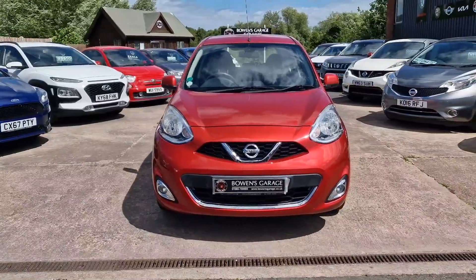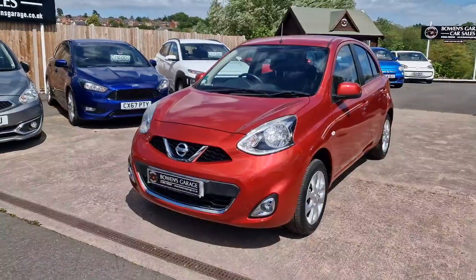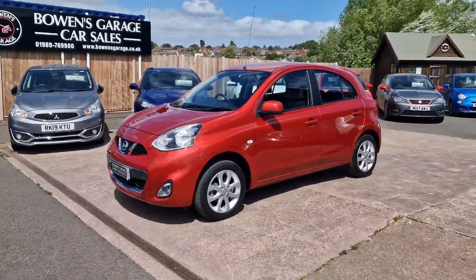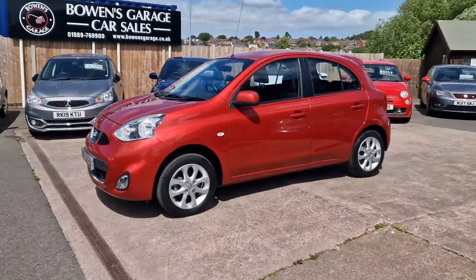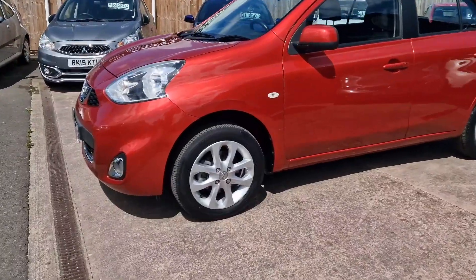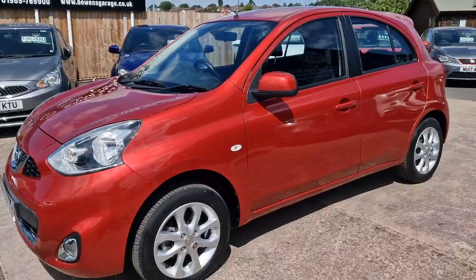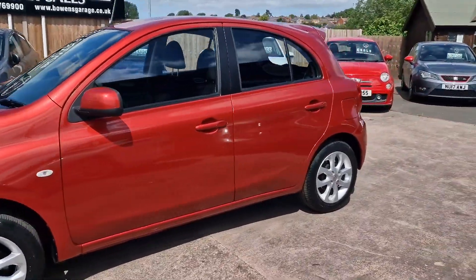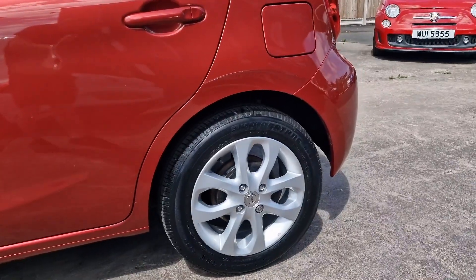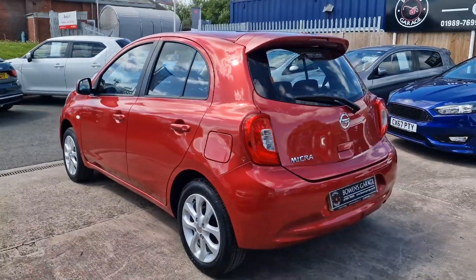This is one of the very last registered of that shape — they swapped over in 2017. March 2017 registered, 3,200 miles, originally registered by Wessex Nissan in Gloucester, then purchased by a gentleman when the car was just 3 months old and he's had it ever since. Essentially a one-owner vehicle in Shiraz red metallic with nice 15-inch silver alloy wheels.